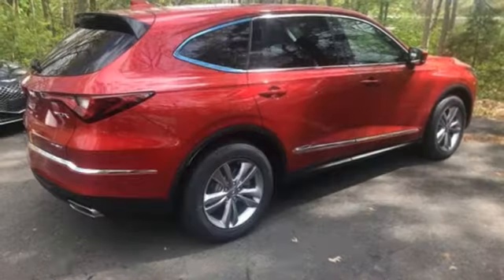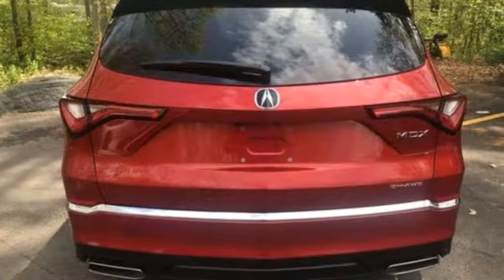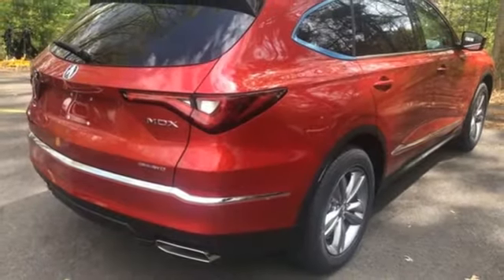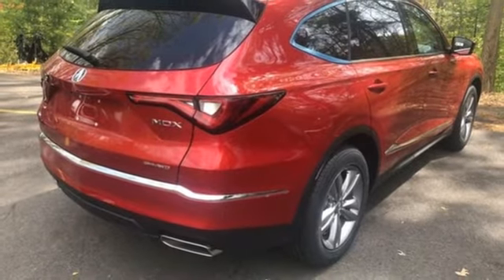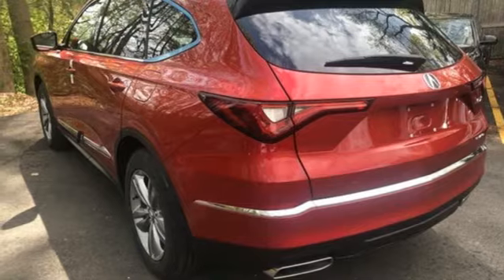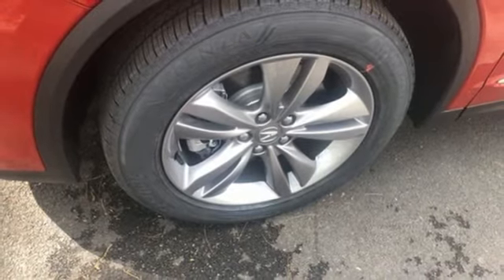V6 engine, four wheel drive, streaming audio, Wi-Fi hotspot, dual zone climate control, auto dimming rear view mirror, external memory control, memory exterior door mirror settings, power tilting steering column, auto tilt away steering column, and LED low and high beam headlights.